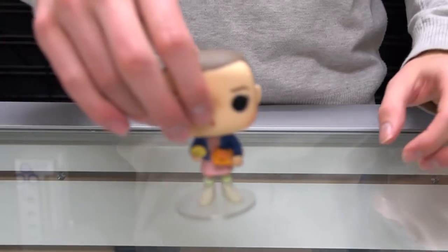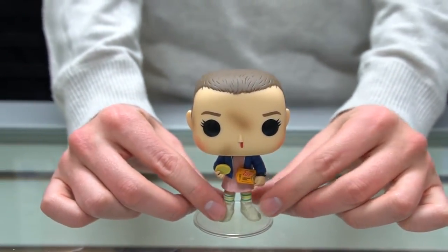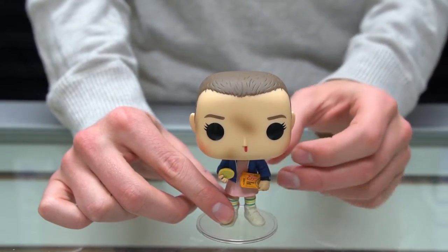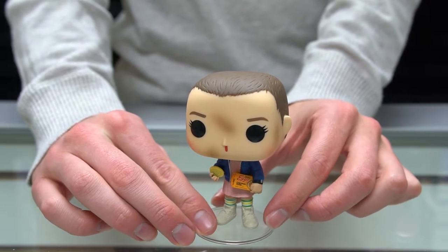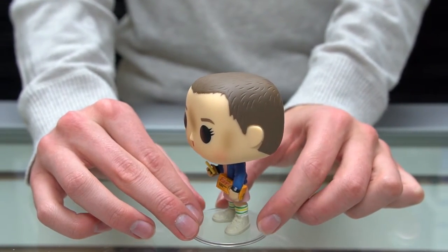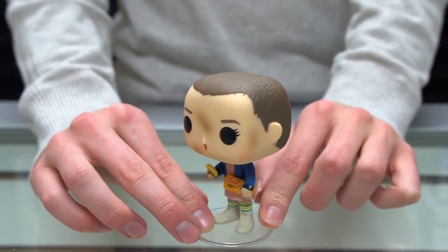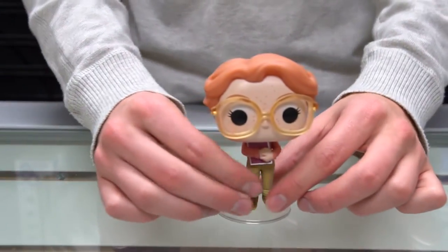We're gonna start off with Eleven with the Eggos. She's got that package of Eggos in her hand. This TV show is all the rage right now — tons of people I know are watching it. It seems like a bit of a spooky show, so I'm interested to get involved with it. There's Eleven.